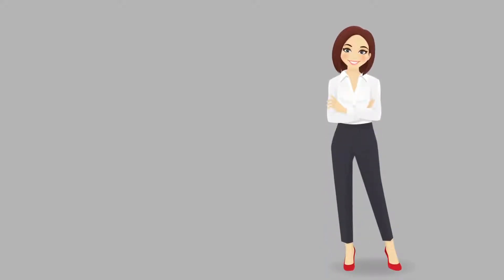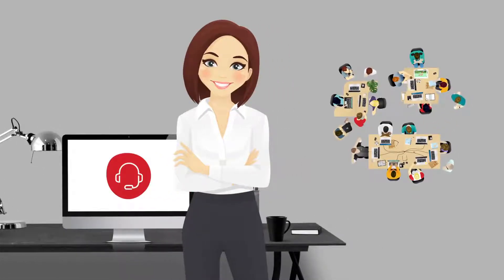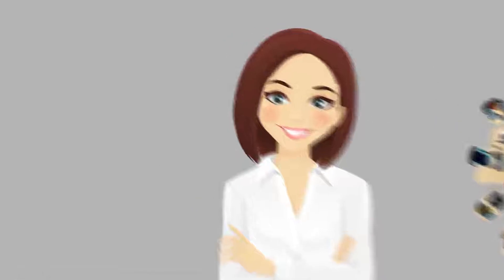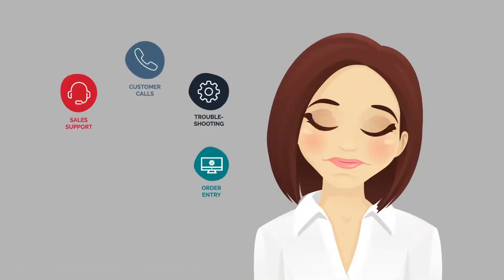Hi! Meet Lisa. Lisa has a great deal of responsibilities as a customer service rep for a leading global manufacturing company. She juggles order entries and troubleshooting, customer calls, sales support, and returns, all while managing the growing and demanding needs of her customers.